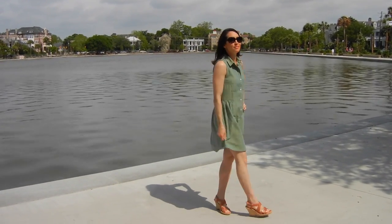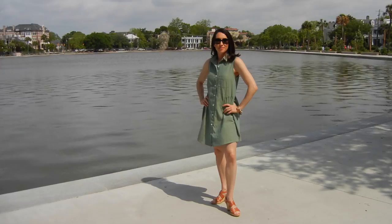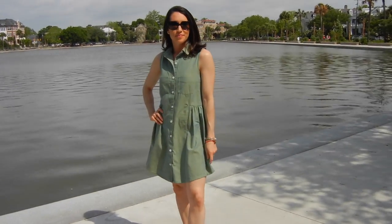Hey guys, Abby here. Just wanted to share with you a few of my favorite things I've made so far this summer. First up is the Grainline Alder Shirt Dress. I chose View B, which features a gathered skirt.